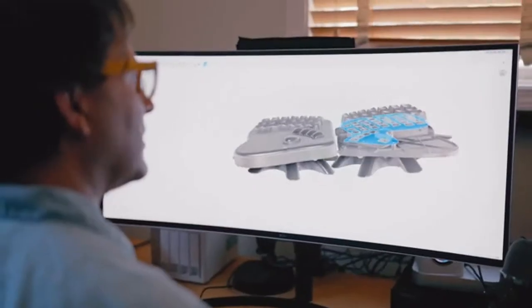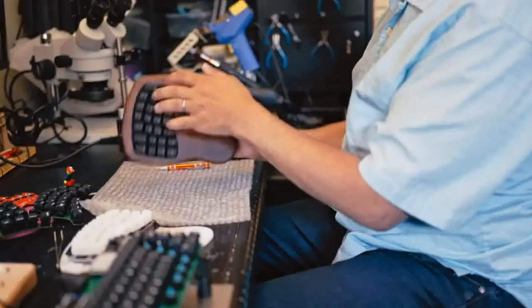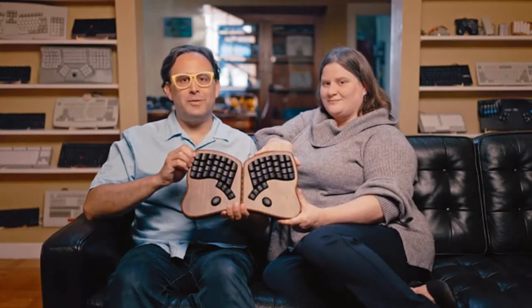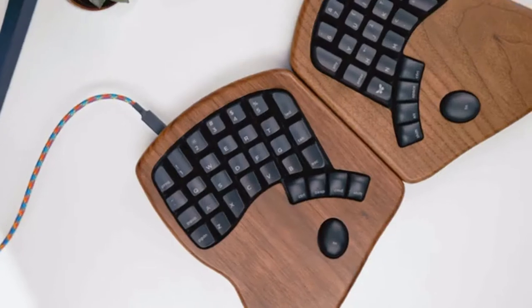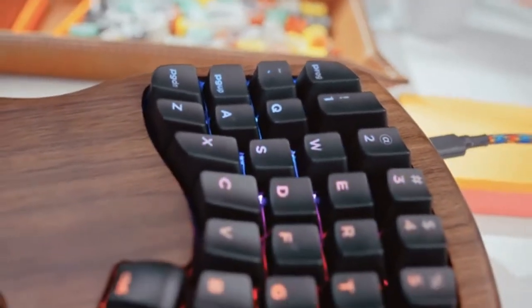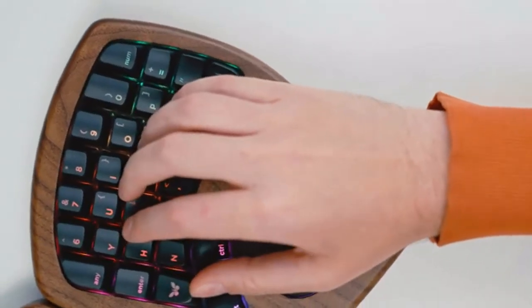We've taken all the love that our users have shown us, and we've put it right back into a redesign. This is the Keyboardio Model 100. It was designed from the ground up to fit your hands, with a scooped key layout and 360 degrees of adjustable tilt and tent, so you can type comfortably.